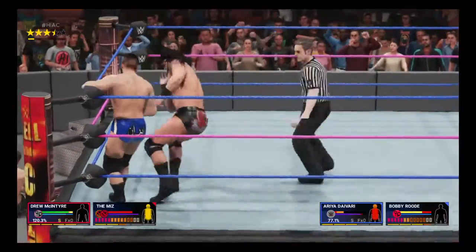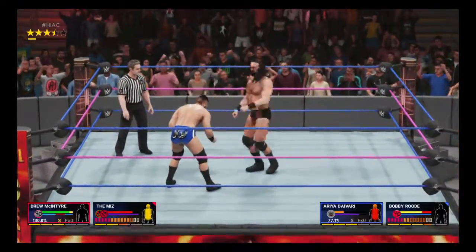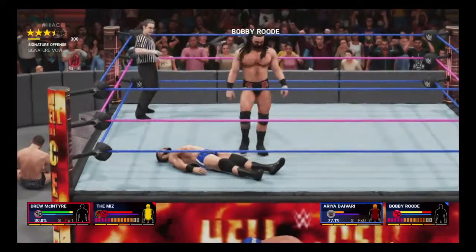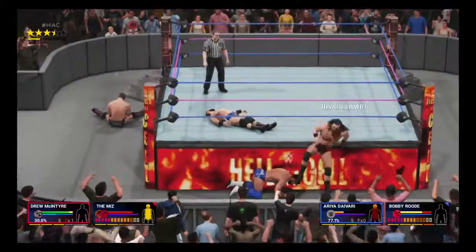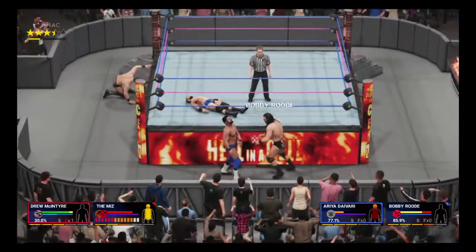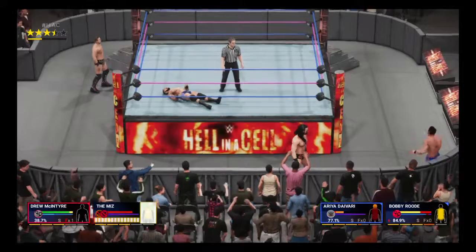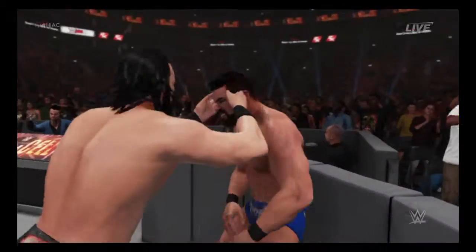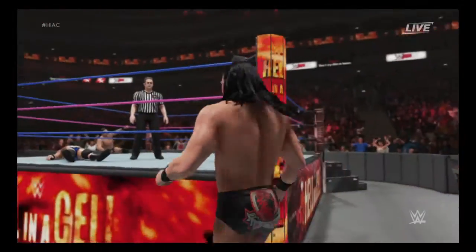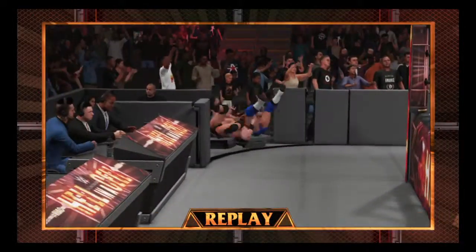Drew McIntyre gets out of the way, and there's the reversal. What a headbutt! This one's over. The night could be over for Ariya Daivari. Michael, I like your analogy of McIntyre's career as two different chapters. Drew McIntyre sizing it up — this is all but over. Oh, he got him! Let's look at this again.